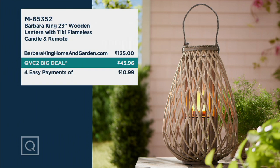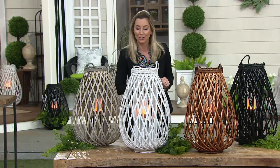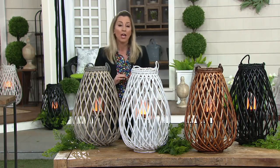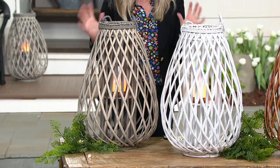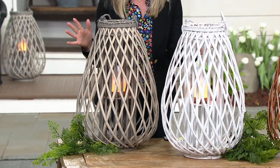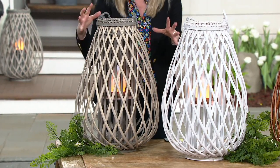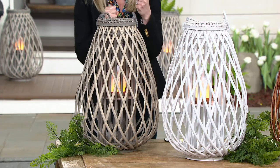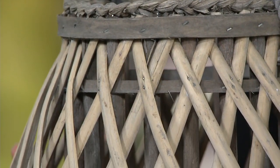Let me go through the colors. We're going to bring in Barbara here via technology in just a bit, but I want to show you the color choices. Last year we saw two colors with a different simple candle inside — it sold out quickly. We wanted to bring back this gorgeous natural again. Look at this — it's beautiful, almost like a gray, whitewashed look.